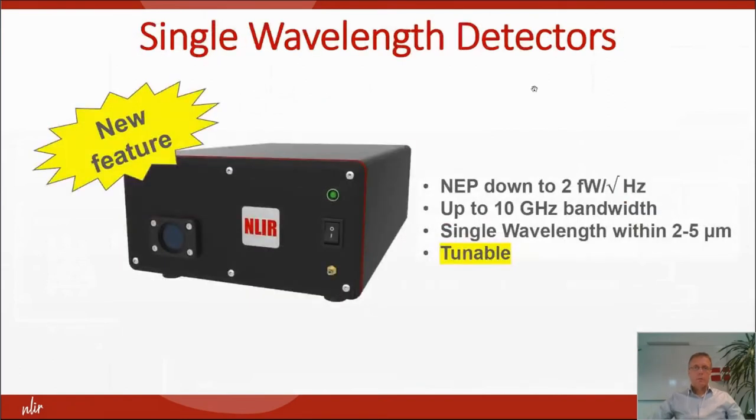We also make single wavelength detectors — extremely sensitive, down to femtowatts per square root hertz, and with bandwidth up to 10 gigahertz or maybe more, for a single wavelength. And now we have a new feature where we can also tune between 2.7 and 4.5 micrometers.